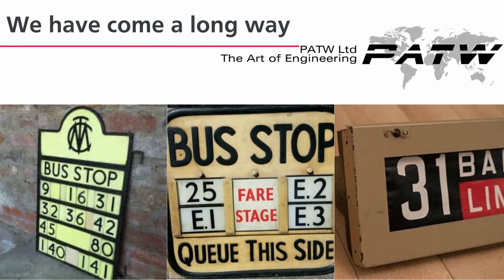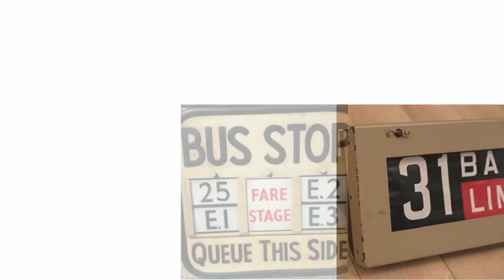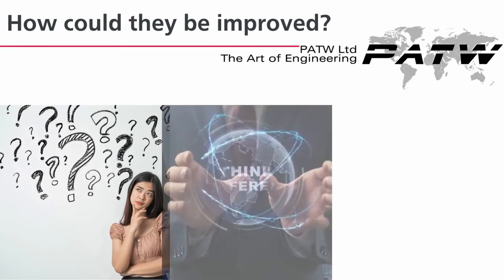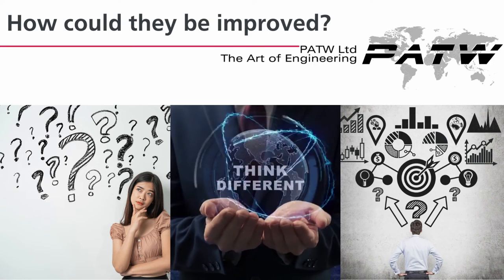Display hardware has always been needed. From the very first public transport services, signage and displays have been required, and suppliers have innovated to provide the best up-to-date information that current technology allows. Current display technology is capable of providing sunlight-viewable, real-time information in multiple languages, as well as rich content or user-defined advertising in multiple sizes, using tried and tested technology.